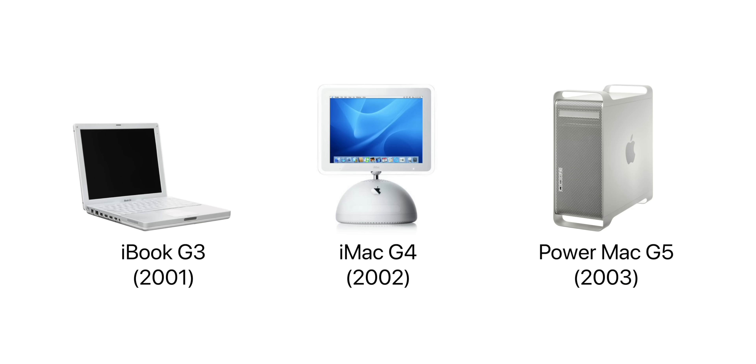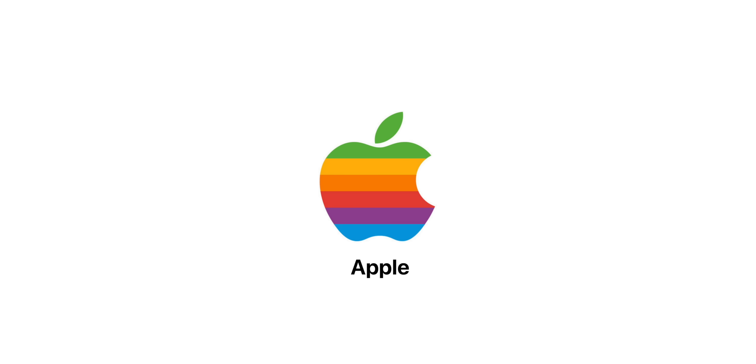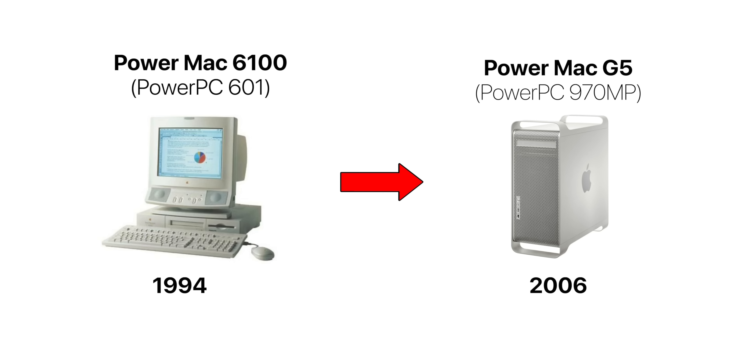Up until 2006, Apple Macs were using PowerPC processors. PowerPCs were a type of reduced instruction set architecture processors, created in 1991 by Apple, IBM, and Motorola — also known as the AIM Alliance. The whole idea behind PowerPC processors was to develop affordable processors for the average consumer, rather than the high-end expensive ones developed for business users. These processors would be very powerful for the average user and would allow programmers to quickly and easily write code for them. From 1994 up until 2006, Apple had only been using PowerPC processors.